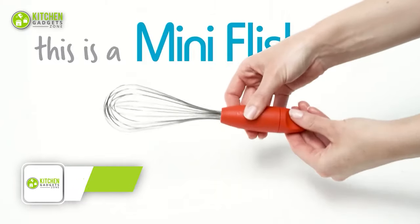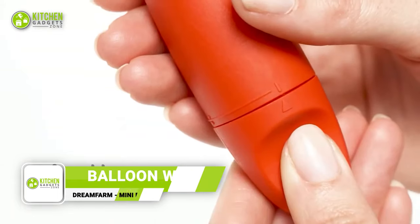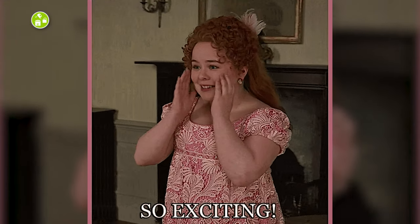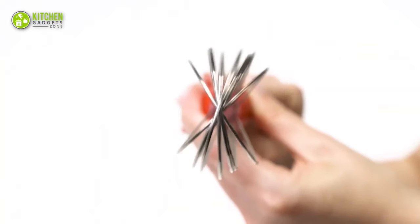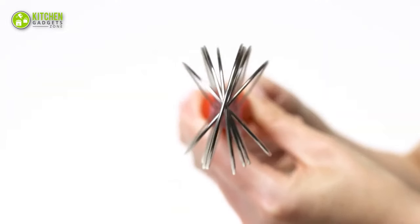Having DreamFarm's Mini Flisk is no less than having Aladdin's Lamp in your hands. The flisk can do three tasks at once — this whisk can be used in three different ways. Whether you whip cream for cookie decorations or deglaze soups and gravies, just twist its lower section to turn it into a balloon whisk or flat whisk.